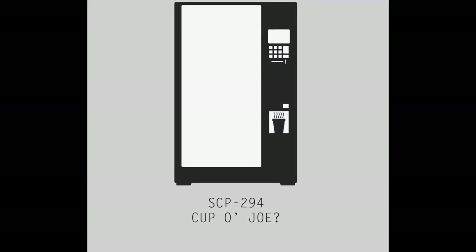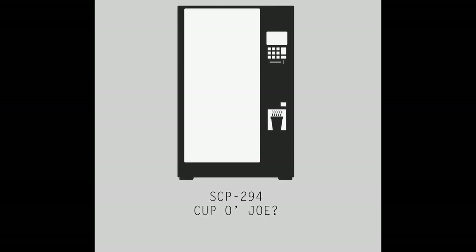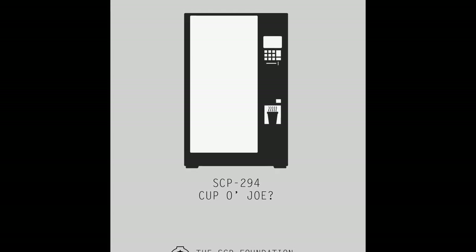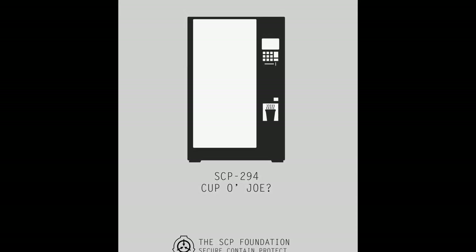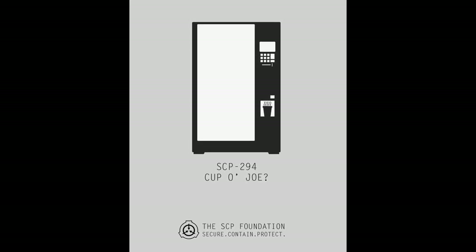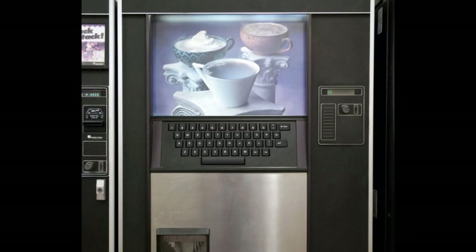Addendum SCP-294-AJ. Dr. Menchu produced a request for 'cup of D-151839's leukemia' and received a cup of fluid. The fluid was microscopically examined and found to contain leukemic blast cells, which were a genetic match to D-151839. A second request for 'cup of D-151839's leukemia' resulted in an out-of-range error. D-151839 was subsequently found to be free of leukemia. However, within 15 days, the leukemia had recurred.